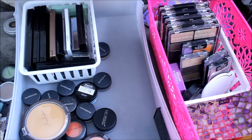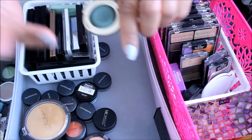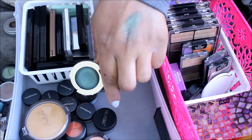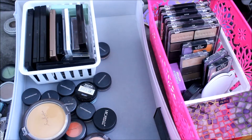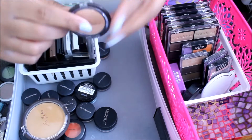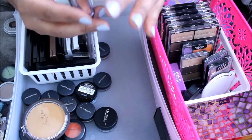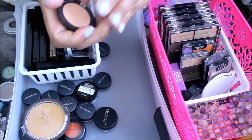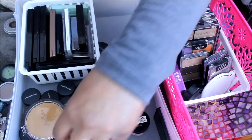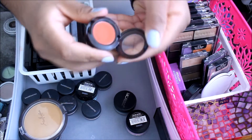I have this Milani one — the Bella Eyes. This one is in Bella Emerald. I am going to keep this one. I have the Shea Moisture one in Peach Opal — keeping this one. This MAC one in Red Brick — I love her, so I'm keeping her.